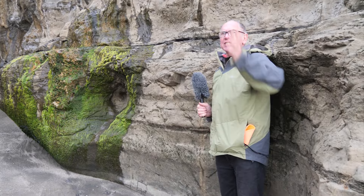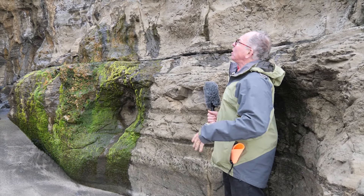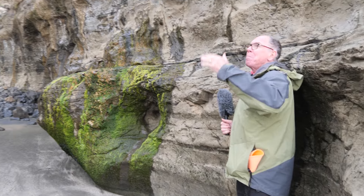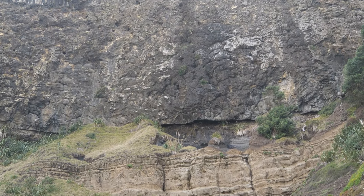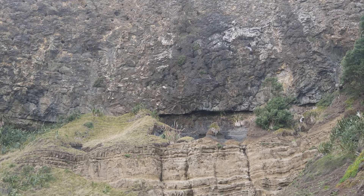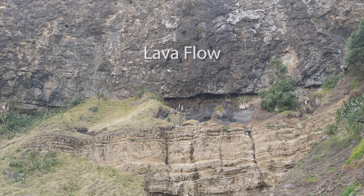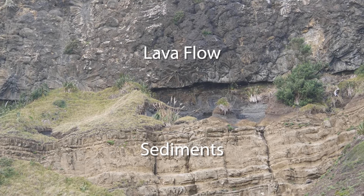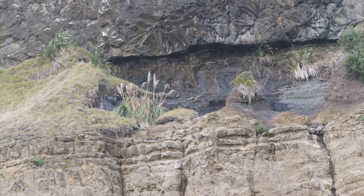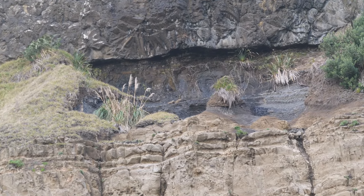Here we are at the south end of the beach. Looking up at the cliff, I can see that same amazing pillow lava flow still above us, and I can see the base of the pillow lava halfway up the cliff there. Below that base of the lava flow, we now see these bedded sediments — layers of sedimentary rock that were deposited on the floor of the sea prior to the eruption of this pillow lava flow that we've been looking at.